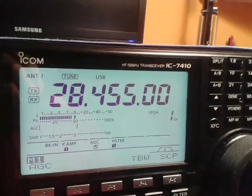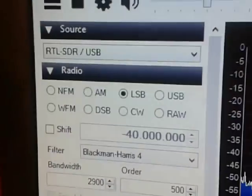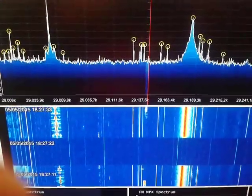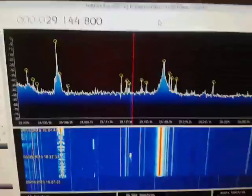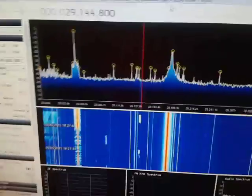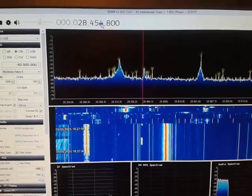28,000 — a change to the SDR in LSB, and the frequency is 29,144. With this SDR from China and the correct frequency, 28,445.